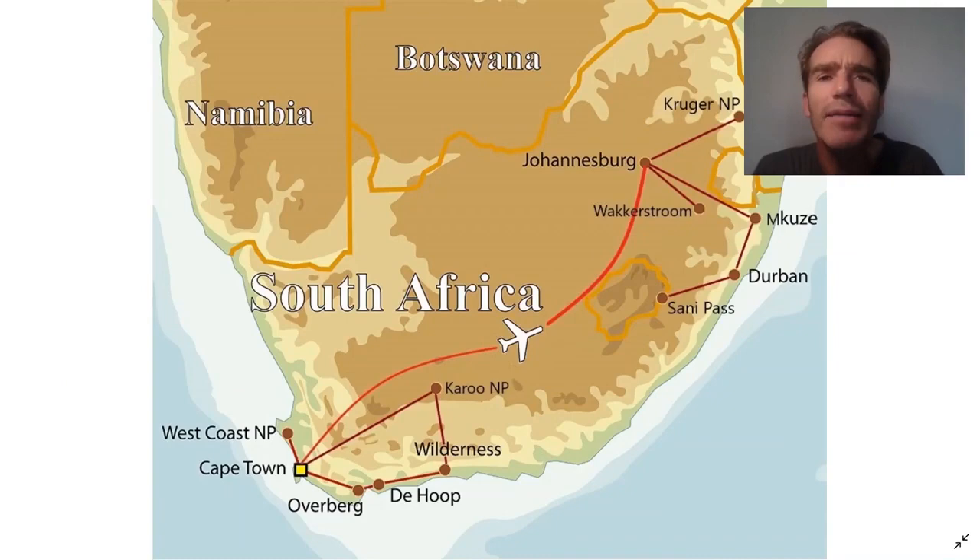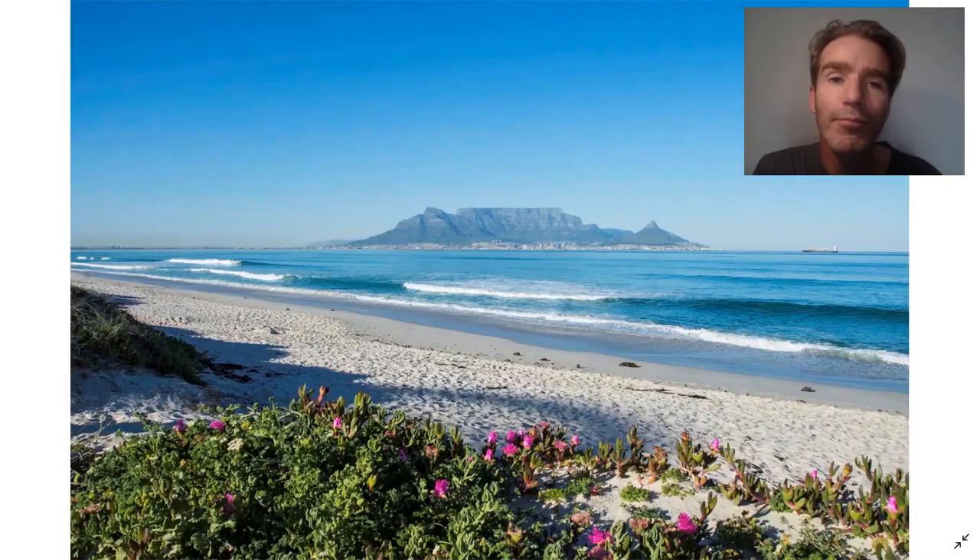Here's a map of the country. It's a tour in three sections. The first section is around the Cape area, where we have about 10 days visiting various sites. Then we fly up to Johannesburg and visit Wakkerstroom in the mountain grassland and Kruger National Park down in the Lowveld. And then finally, we finish the tour with an extension in KwaZulu-Natal, finishing in the mountain kingdom of Lesotho and the Sani Pass.